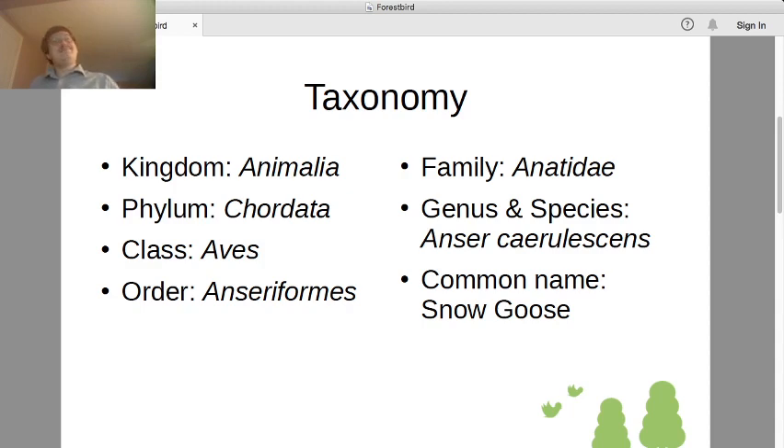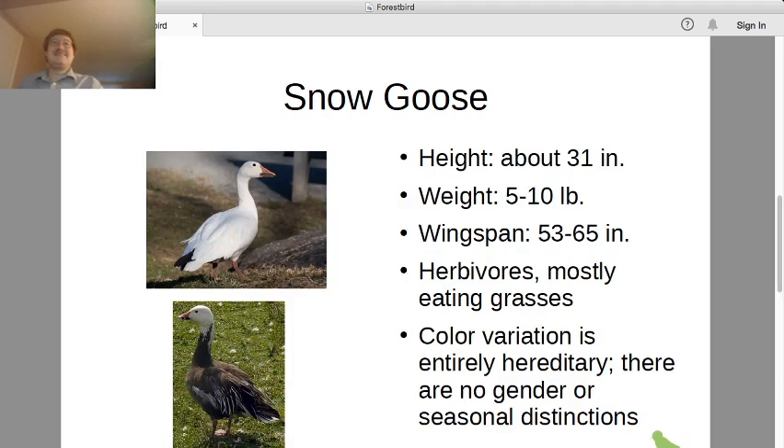Today's particular species is Anser caerulescens, the snow goose. Note that it comes in two colors: the snowy white, and another color form known as the blue goose, although it's really more of a brown.